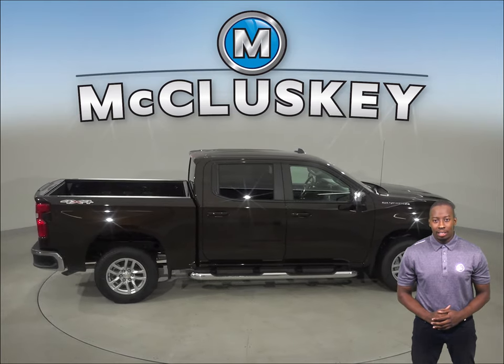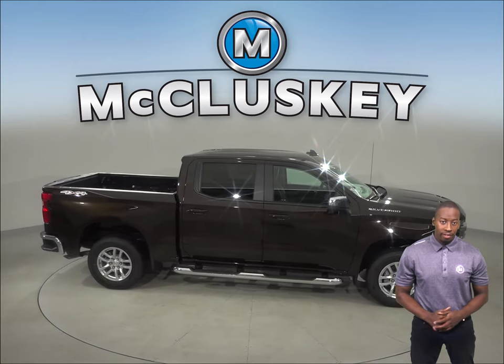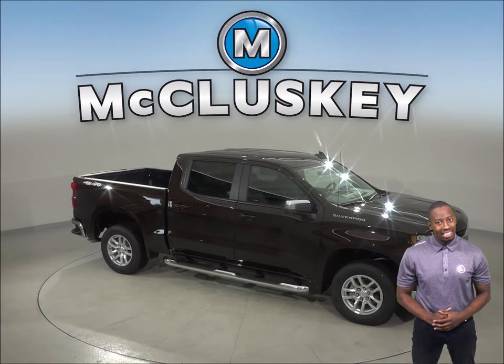Come see why the 2019 Chevrolet Silverado is the perfect truck for you with our free 48-hour test drive. If you purchase it, we will cover it with our free lifetime mechanical warranty for as many years and as many miles as you own it.